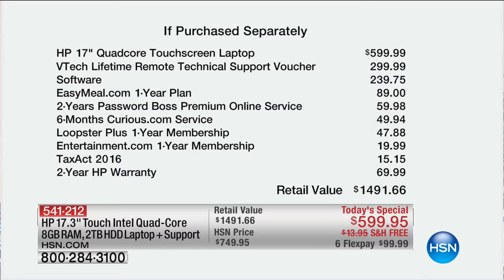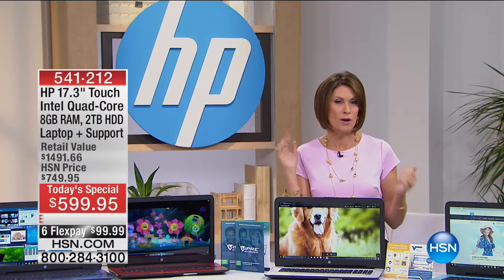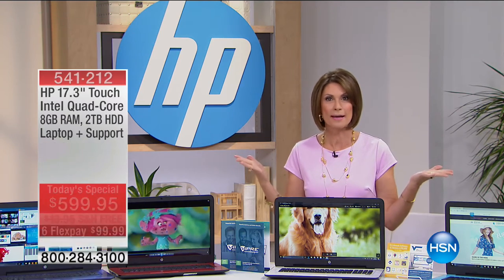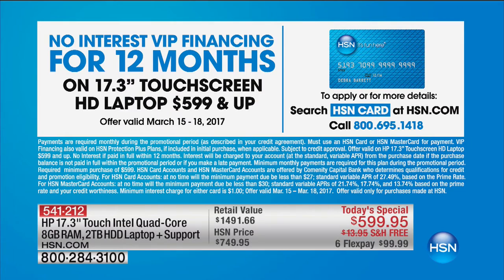You're looking at a retail value of $1,491. Today it's $599.95 with free shipping and six flex payments. If you want to split this up on your HSN credit card, you can finance it through us — no interest — so you can do this over 12 months, working out to just about $50 a month.